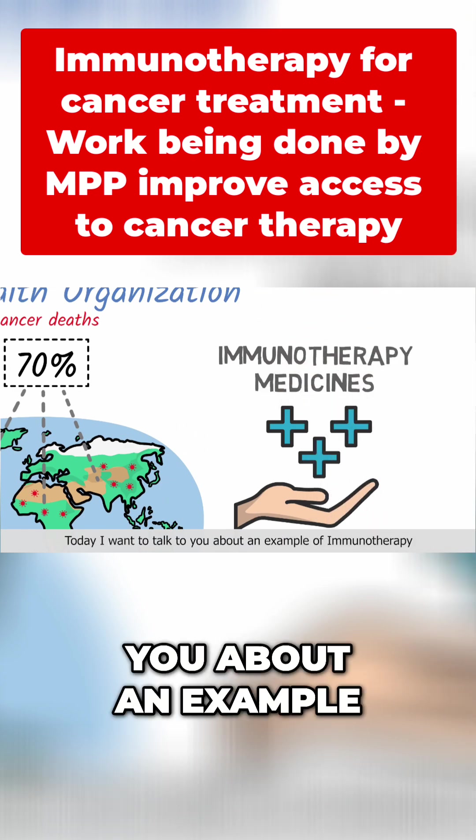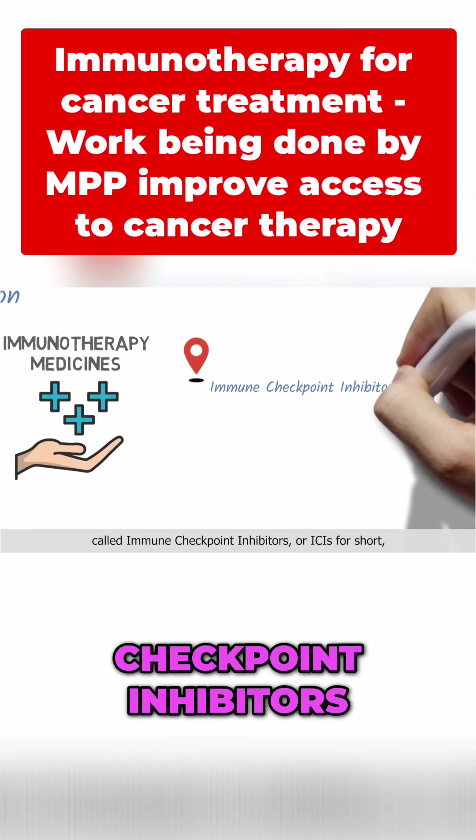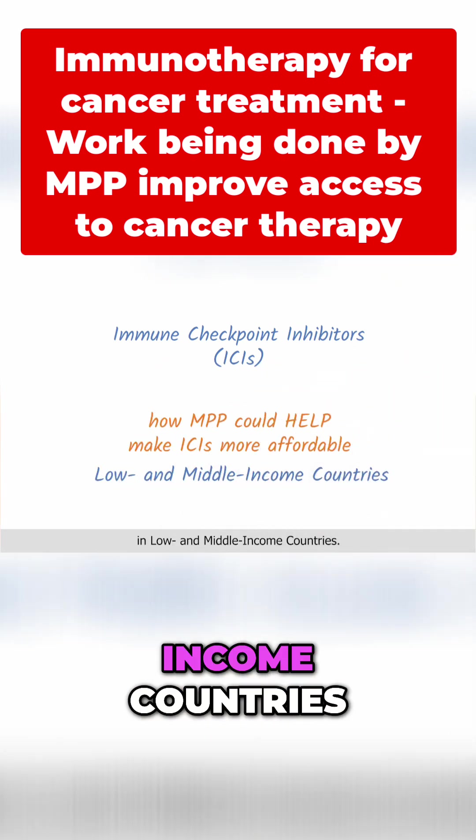Today I want to talk to you about an example of immunotherapy called immune checkpoint inhibitors, or ICIs for short, and how the medicines patent pool could make ICIs affordable in low and middle income countries.